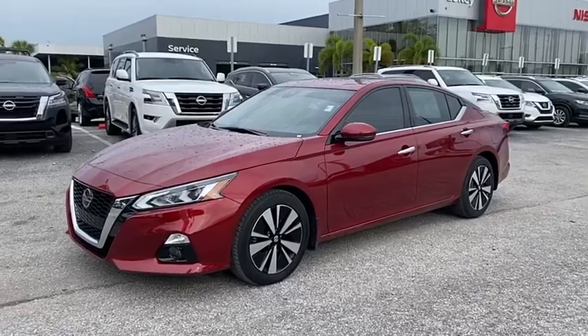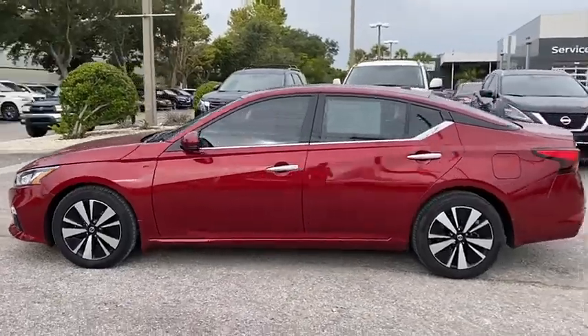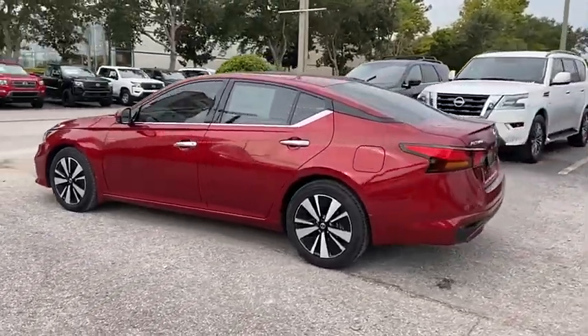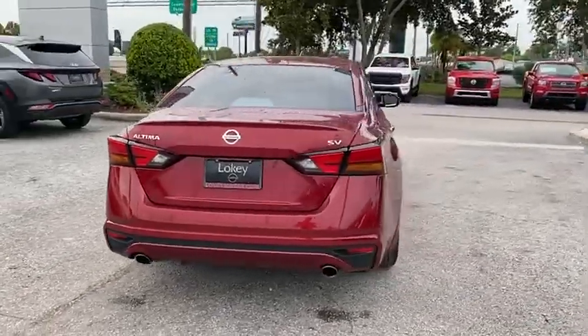Looking for the right vehicle? Check out the 2019 Altima. The Nissan Altima offers advanced features to make life easier, including push-button ignition, which comes standard.